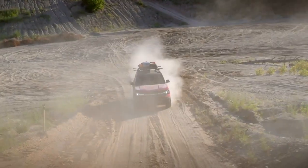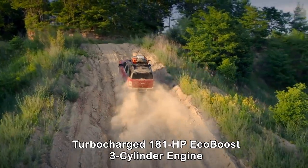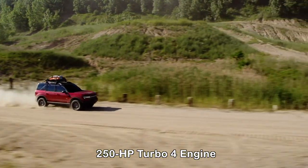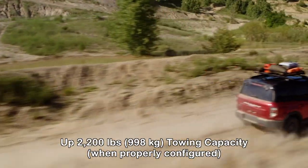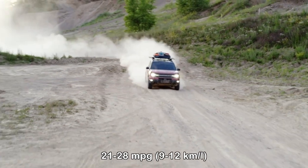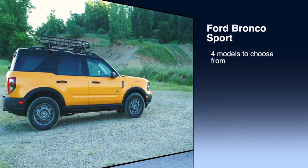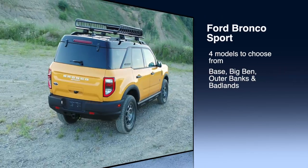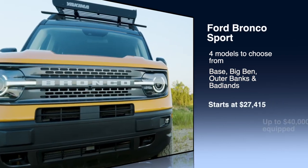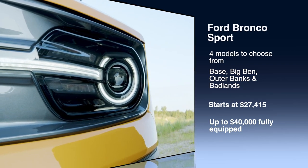Much like the Ascent, all-wheel drive is standard, as is a turbocharged 181-horsepower EcoBoost three-cylinder engine that can be upgraded to a 250-horsepower turbo four-cylinder engine. Towing capacity comes in at 2,200 pounds when properly equipped, and fuel economy ranges from 21 to 28 miles per gallon depending on configuration. Ford offers four models to choose from — the base model, Big Bend, Outer Banks, and Badlands — with prices starting at $27,415 for the base model and pushing $40,000 fully equipped.